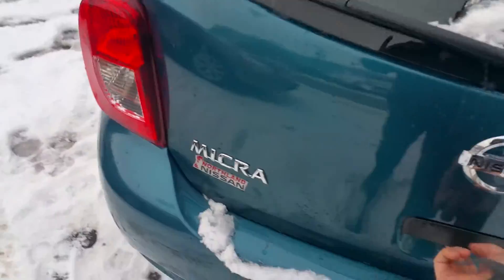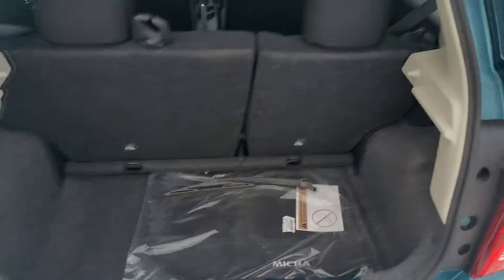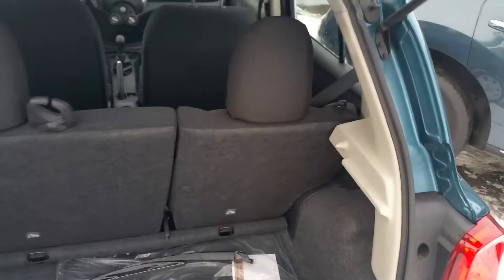At the back here, Bradley, tons and tons of room in here. If you need even more room, these seats do fold down.